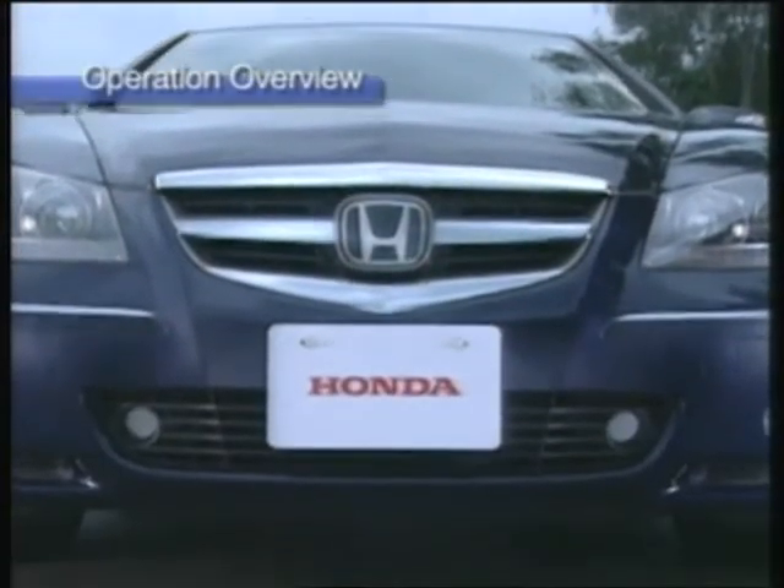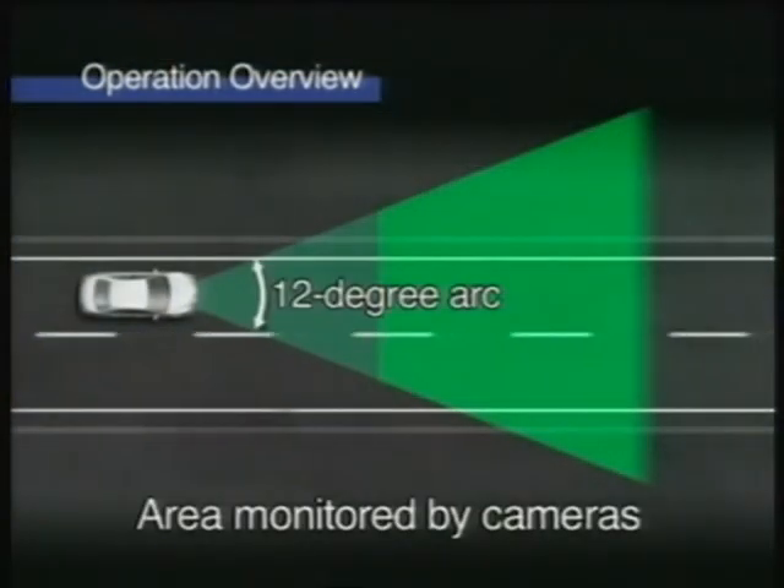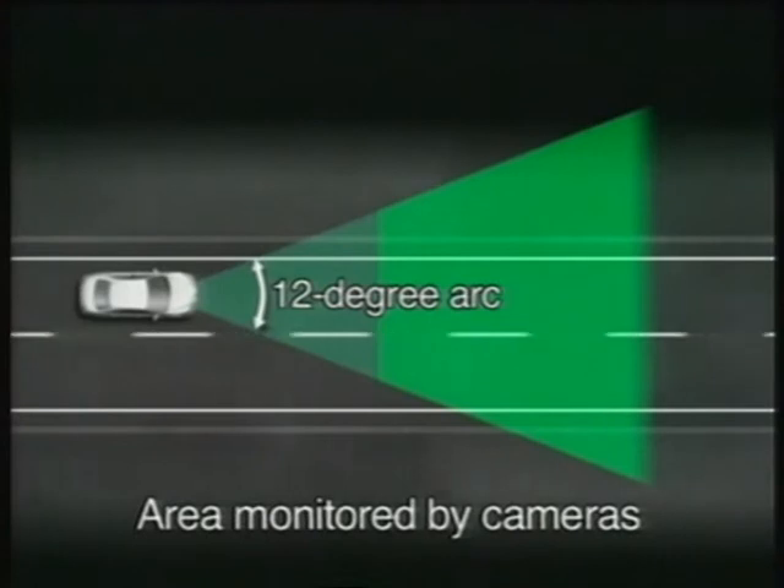The dual far infrared cameras monitor an area within a 12-degree arc in front of the vehicle and show it on the display. Warm objects emitting far infrared radiation are captured and displayed on the screen in white, helping the driver see pedestrians in the dark.